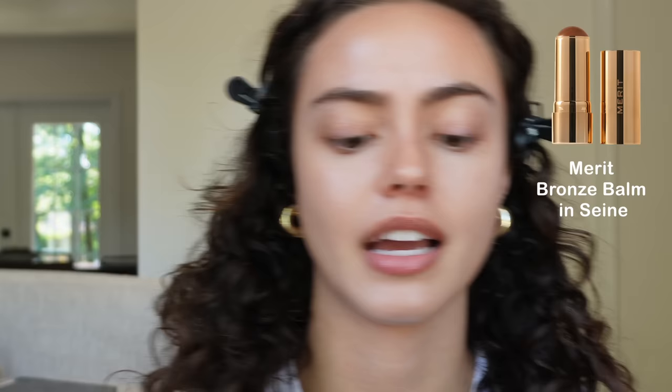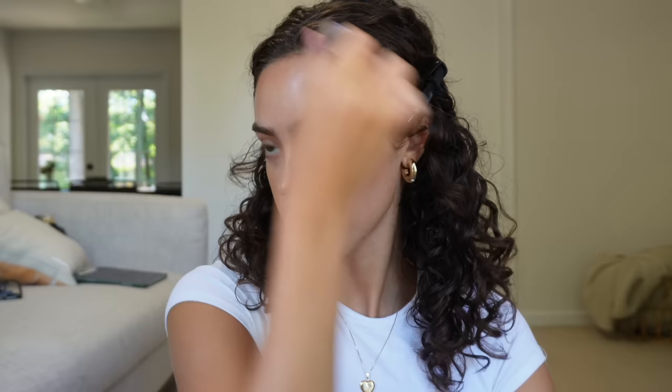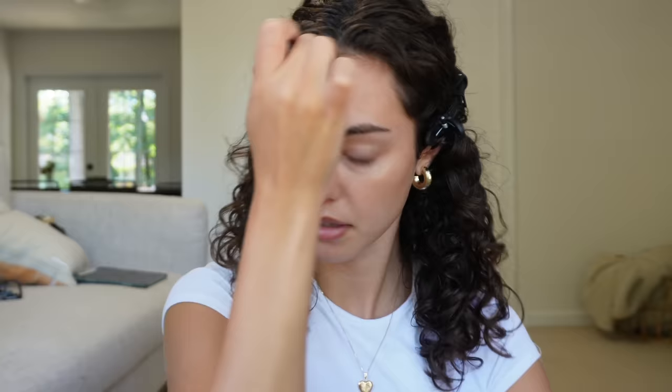Next up, going in with bronzer. I just use this bronzer from Merit — this is the color Sienna, I think. I don't like applying products straight to my face; I always use a brush because it gives a much more natural finish and your products just lay better. I put it pretty high up on my cheeks because it lifts your entire face and makes you look like you have higher cheekbones. Plus I like being a little bronzy. Winter is coming and I'm terrified because I'll be a little pale baby.